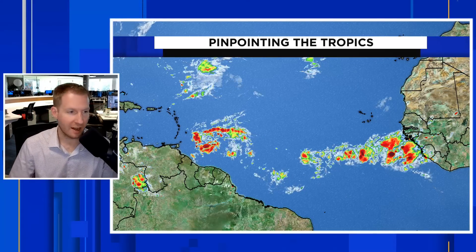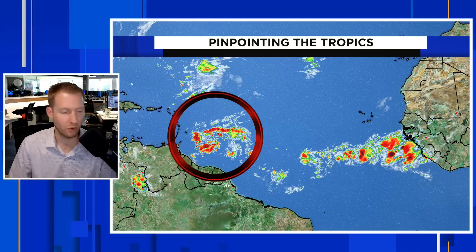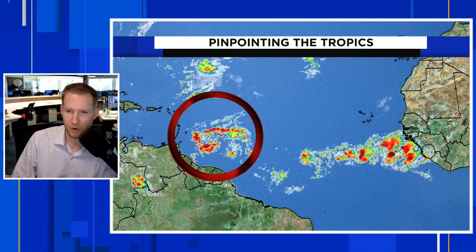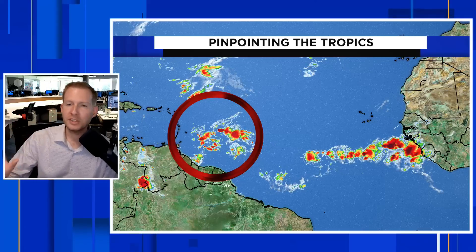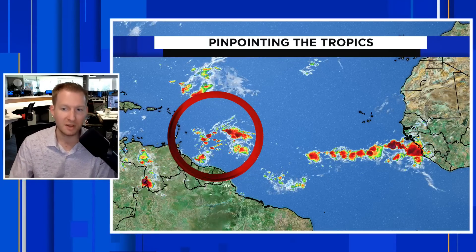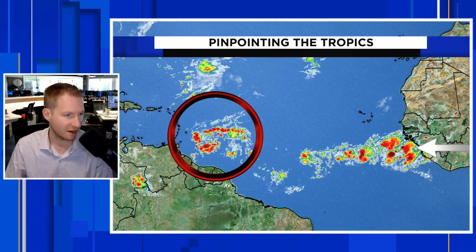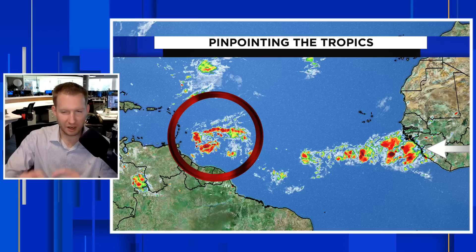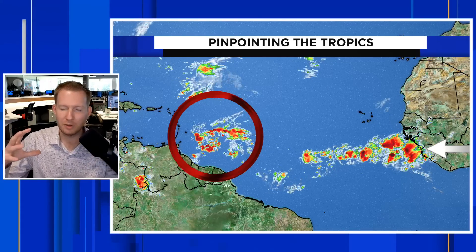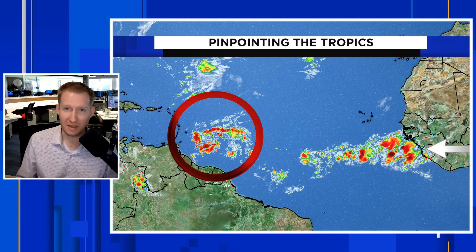Here are those waves we were talking about. This first wave is likely going to bring some gusty thunderstorms to Trinidad and Tobago, Barbados, and the Leeward-Windward Islands. No significant development is expected with this. The trailing disturbance — nothing to write home about. These thunderstorms coming off of Africa are kind of strung out. They need to be consolidated for any significant development to happen, and that is just not going to be the case.